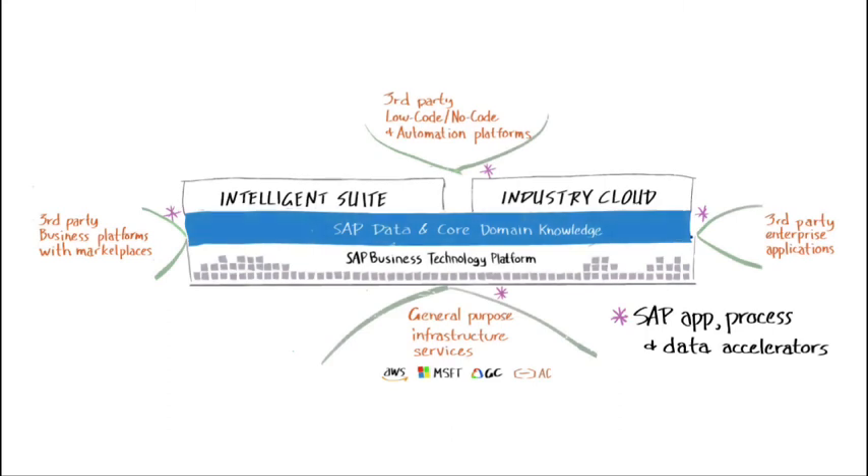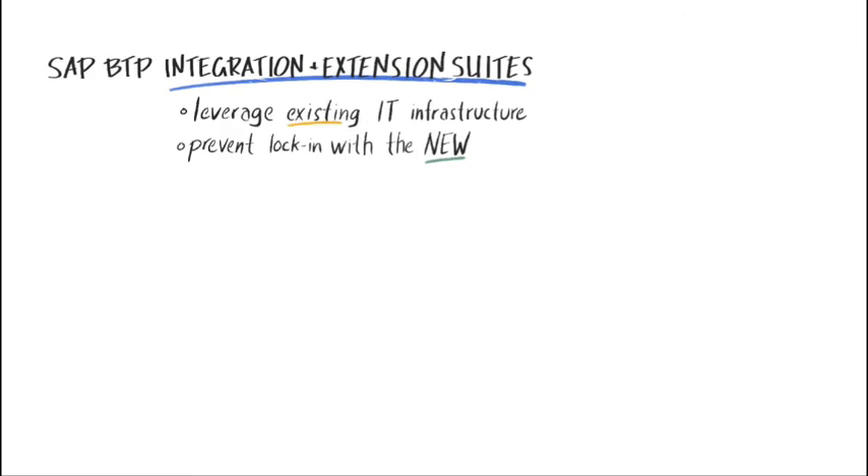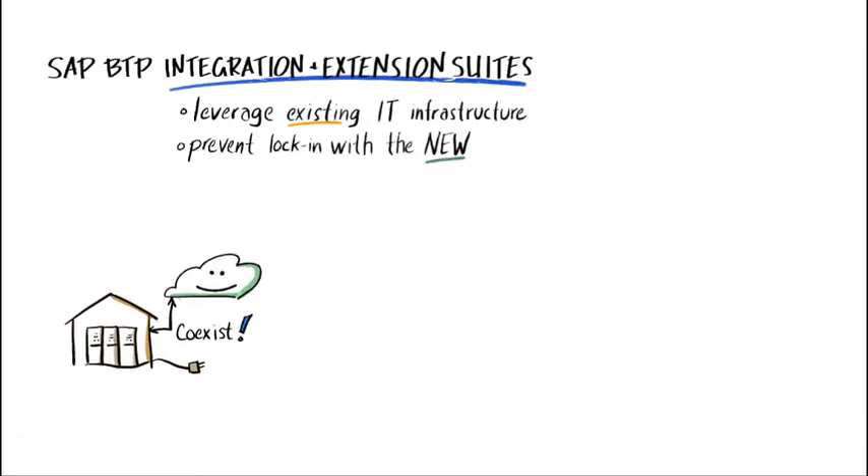SAP Integration and Extension Suites are optimized for SAP landscapes, which is extremely important for companies that want to build capabilities tightly coupled with SAP-run processes. Also, SAP BTP Cloud Components are built on an open and flexible architecture that can be deployed on leading cloud infrastructure service providers.